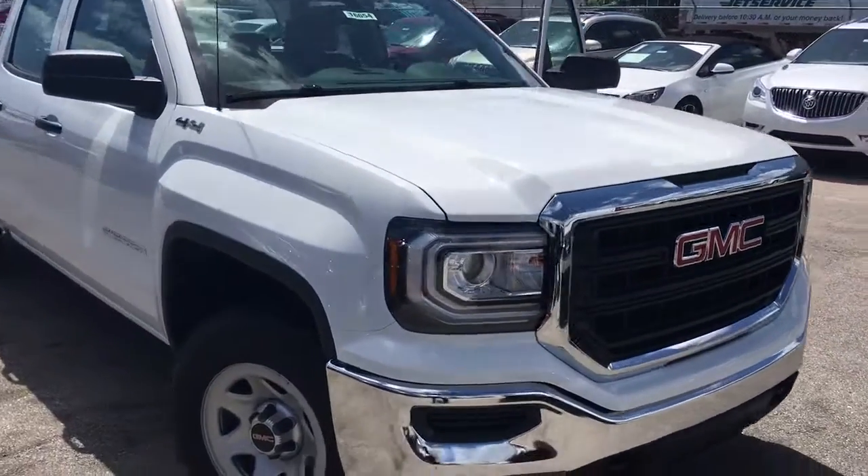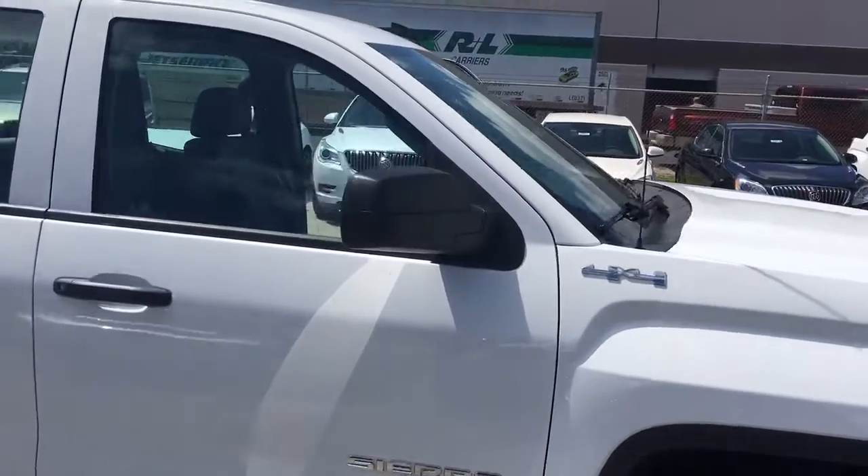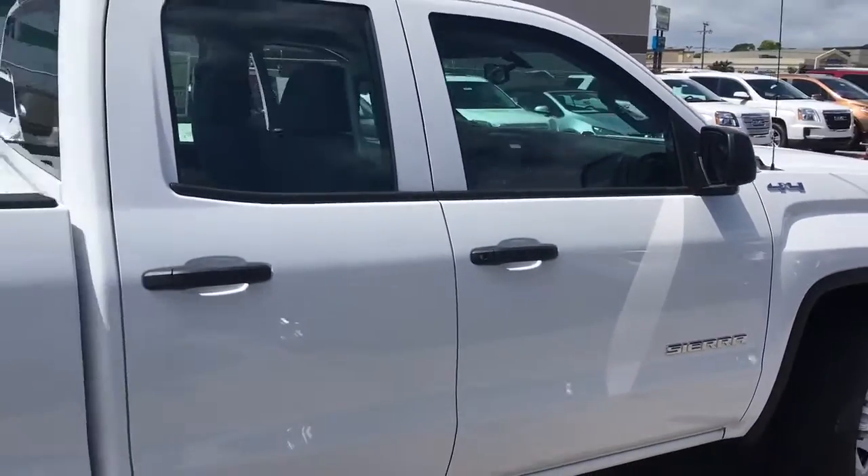Hello, my name is John Dee from Carls Buick GMC. I just want to shoot you a real quick video of the 2016 GMC Sierra Double Cab that we have in stock here.